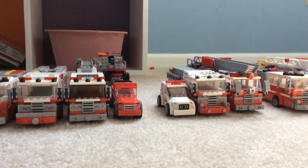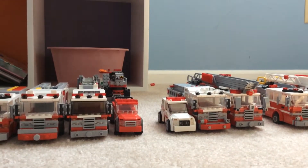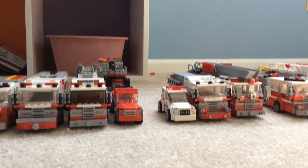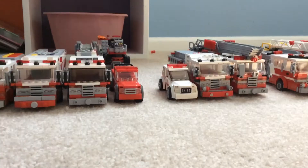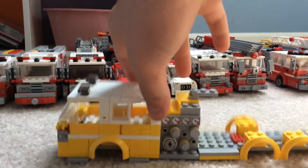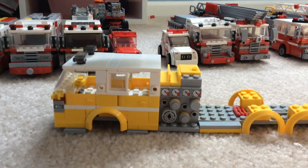Almost all of my rigs have been updated. Also, I'm getting another engine, and I'm slowly turning the old Engine 1 into a tanker.